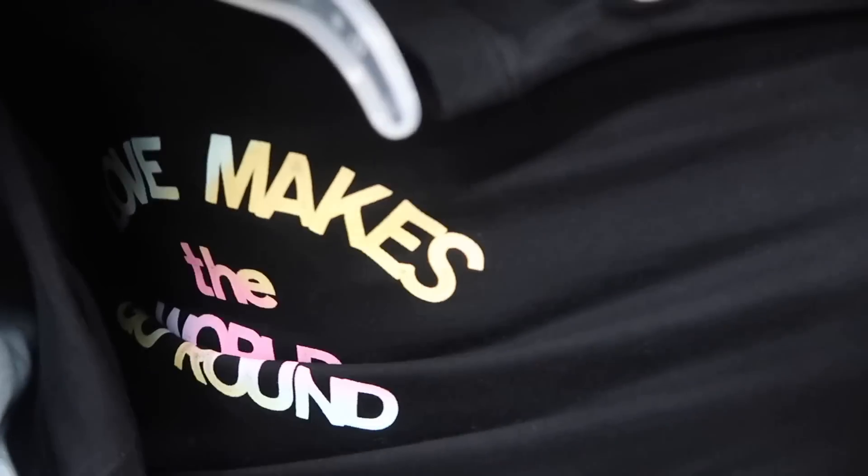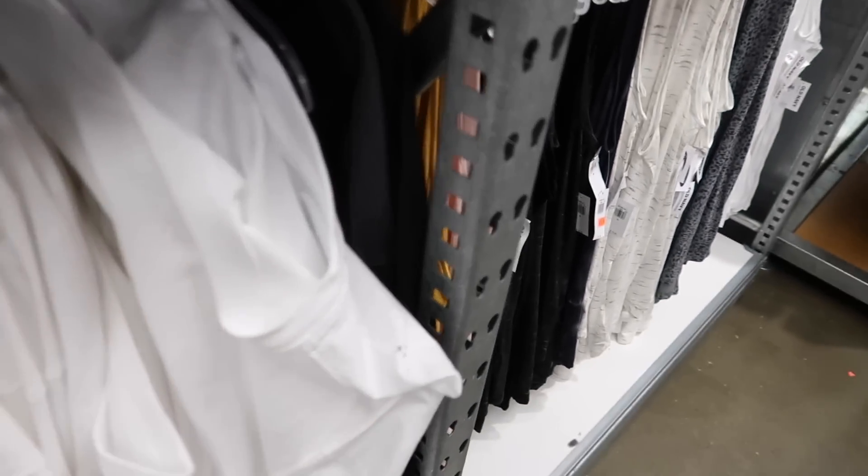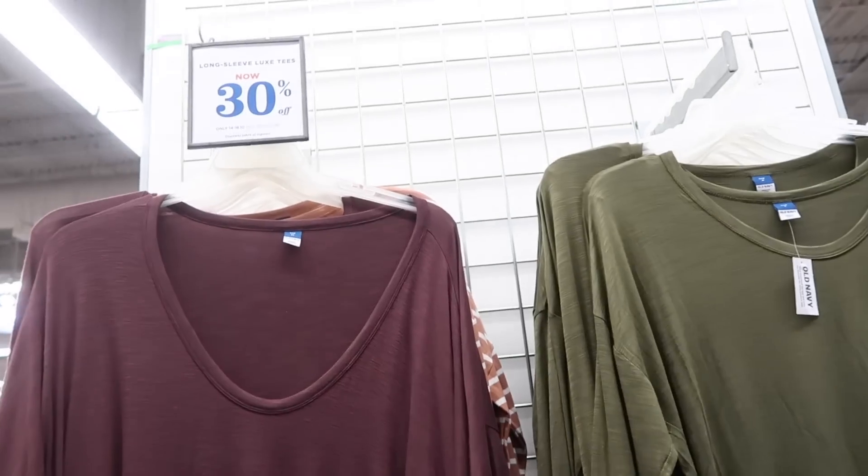There are more graphic long sleeve tees down here — 'Love Makes the World Go Round' with a little forest design, tie-dye in peach and blue, and solids in white, yellow, and gray.